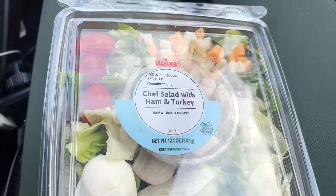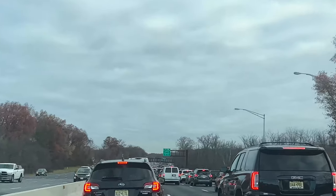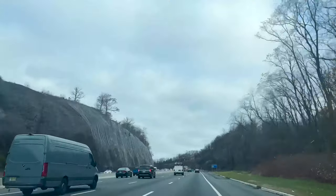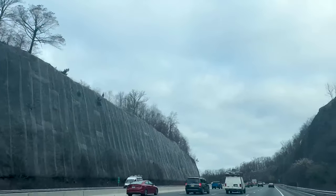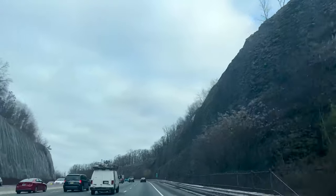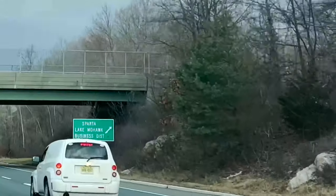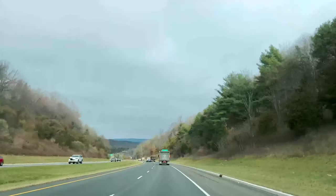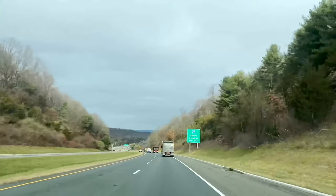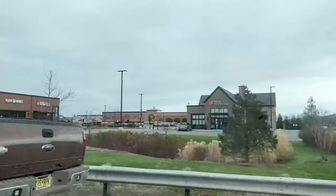We stopped at Wawa to get a salad, then started off the morning with traffic. As we got more into north Jersey, up to the left corner, it started to become more hilly and curvy, and some mountains and cliffs were showing up here and there. We were passing Sparta — look at this view! I got this view and I was like wow, amazing, love it. Look at those mountains!